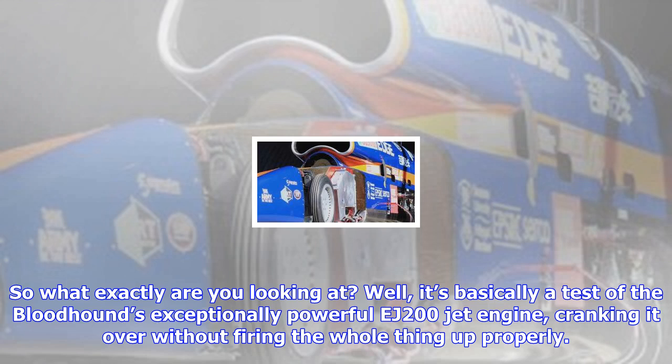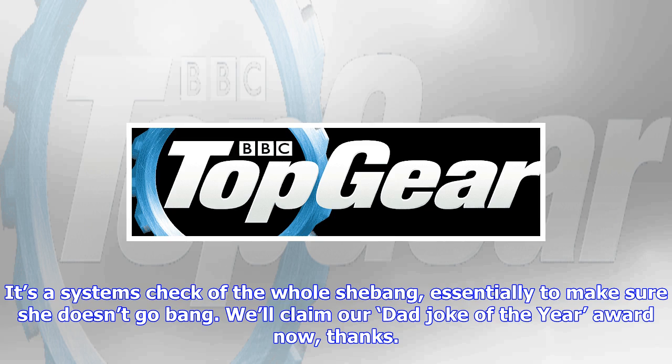What we're leading up to is the very first time that the jet will be fired up while it's actually installed in the Bloodhound SSC. And that's a big moment. It represents the fruition of years of planning, modeling, prototyping, testing, revising, retesting, and overall painstaking work performed by a team of boffins who make Stephen Fry look like Carl Pilkington.